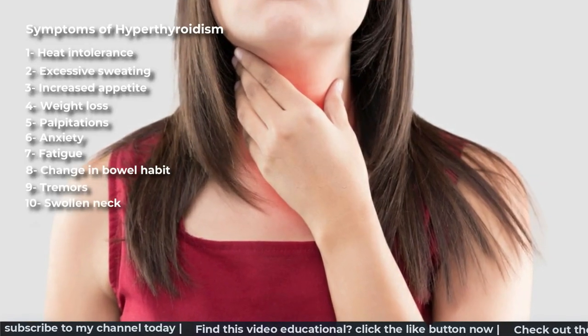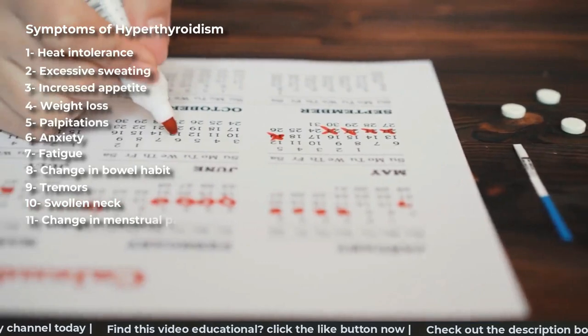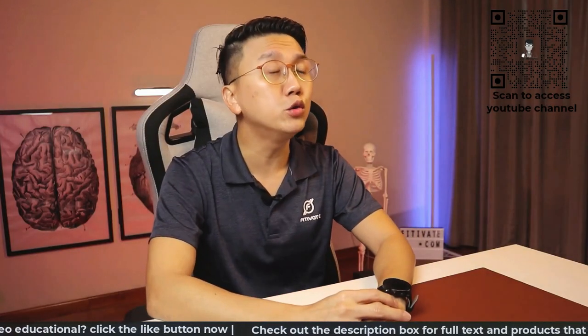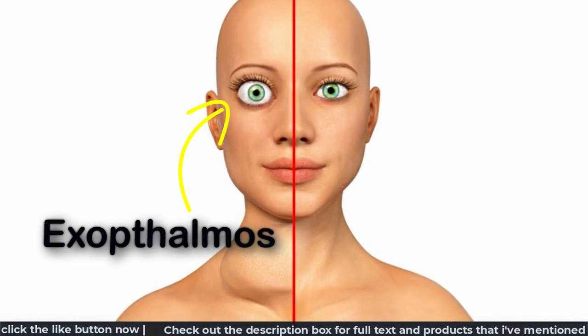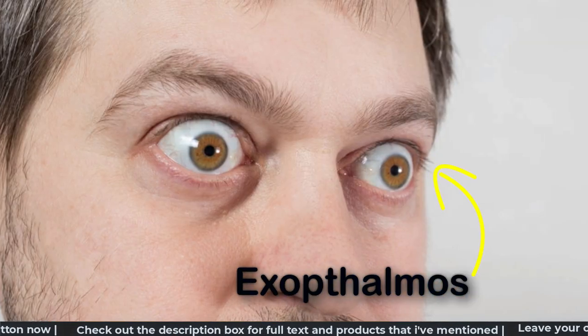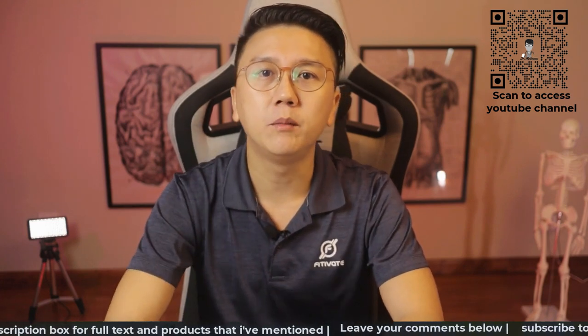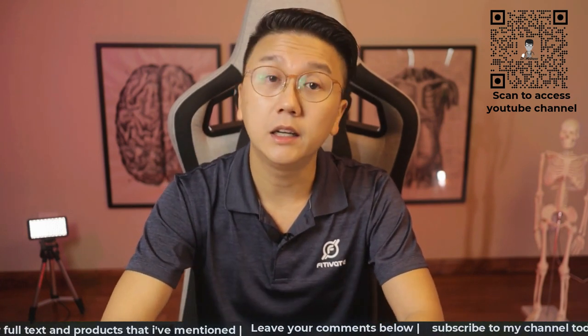Swollen neck in some cases and in ladies, change in the menstrual pattern. And in Graves' disease, you may also notice protrusion of your eyeballs with red and dry eyes and in some cases even double vision. If you have any of the above symptoms, please see your doctor early for evaluation.